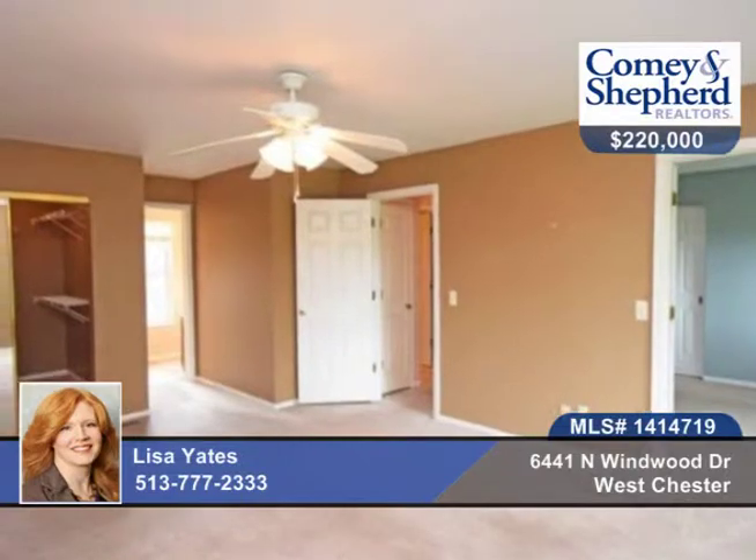There's also a finished lower level rec room and study. Call to see this home today with Lisa.